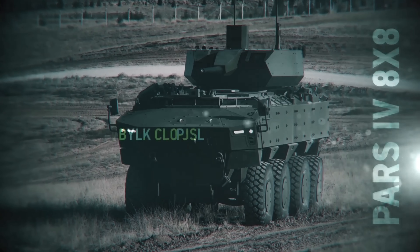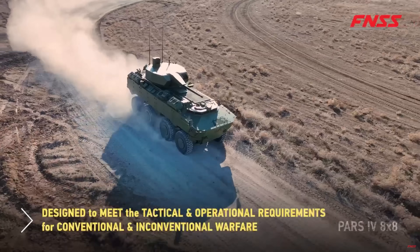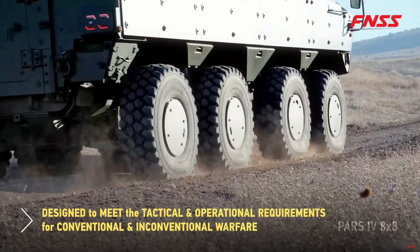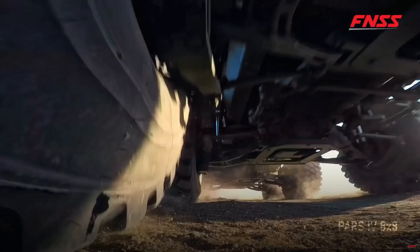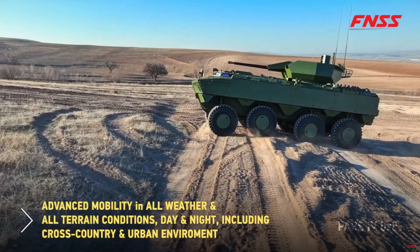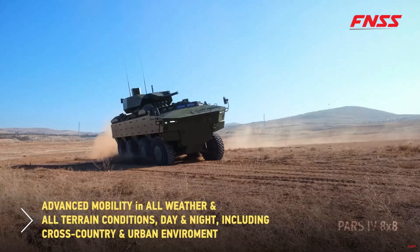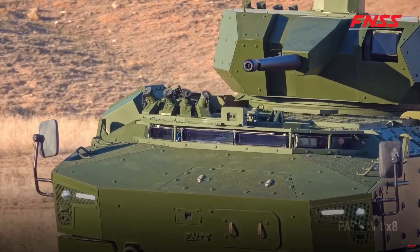Welcome back to the channel folks, it's me Matsmus. If you're into modern military vehicles and tactical systems and everything cutting edge in battlefield tech, you've come to the right place today, because we are looking at a very interesting platform. Today's video is something a little special — we're going to be talking about one of the most advanced 8x8 armored combat vehicles in the world right now: the FNSS PARS Alpha 8x8.